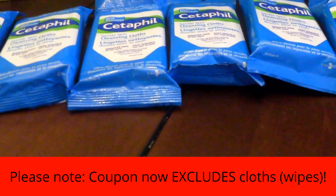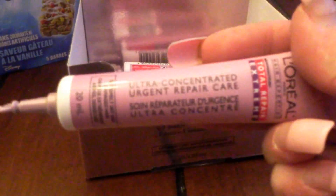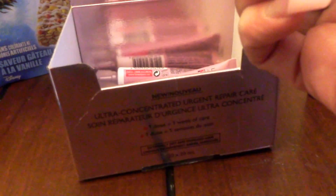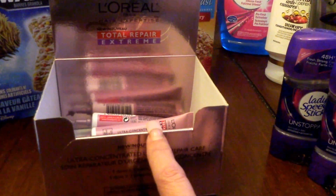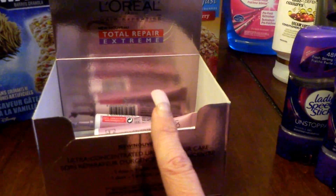Like I said, it's $3.87 and the coupon is $5.00. The L'Oreal Paris Hair Expertise — this is the Ultra Concentrated Urgent Repair Care. These are regular priced $1.97 at Walmart and there's a $2.00 L'Oreal Tearpad coupon, so I got those for free.